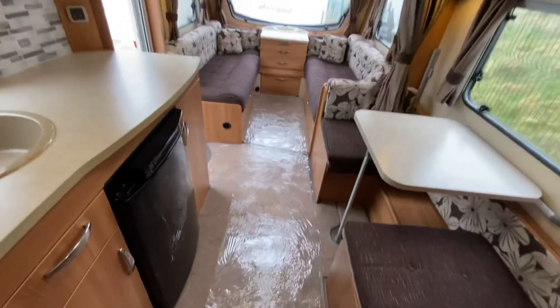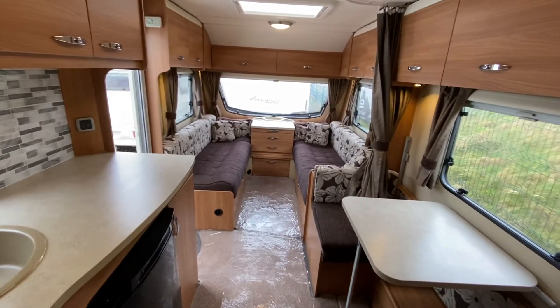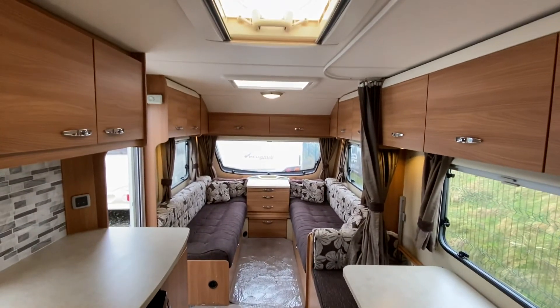Overall it's a lovely clean, tidy caravan — great for families or couples, it doesn't have to just be families. That's it.